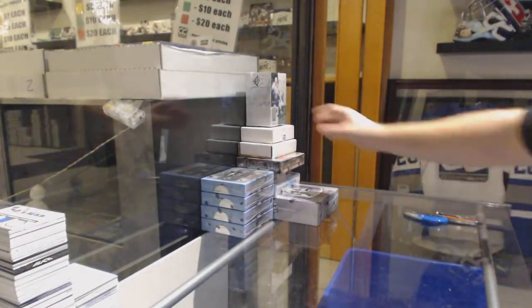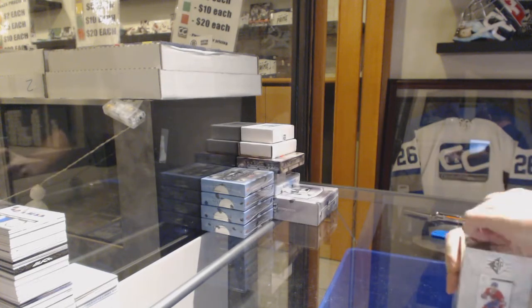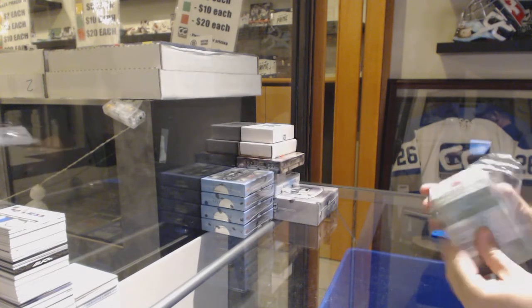Here we go, starting off C&C break number 10,301. We have the double up. Good luck, everyone.